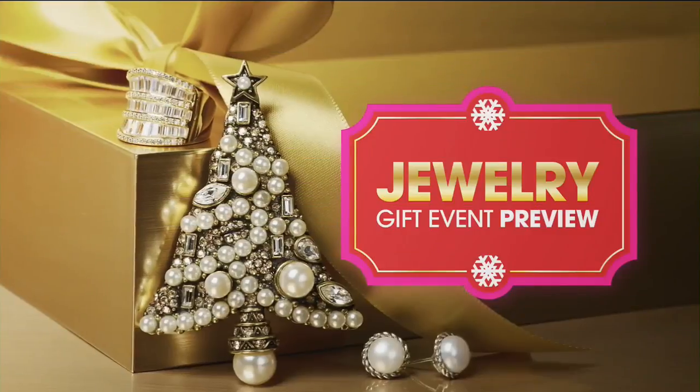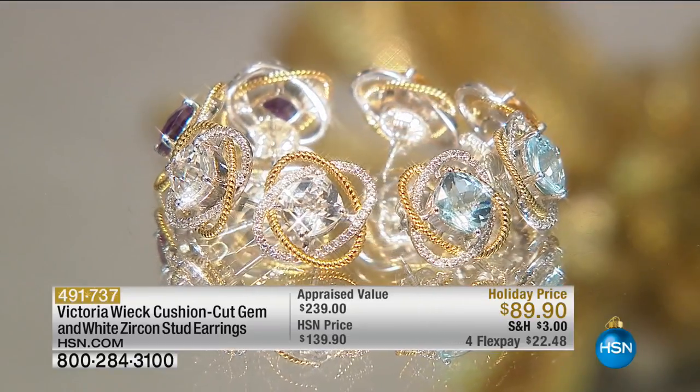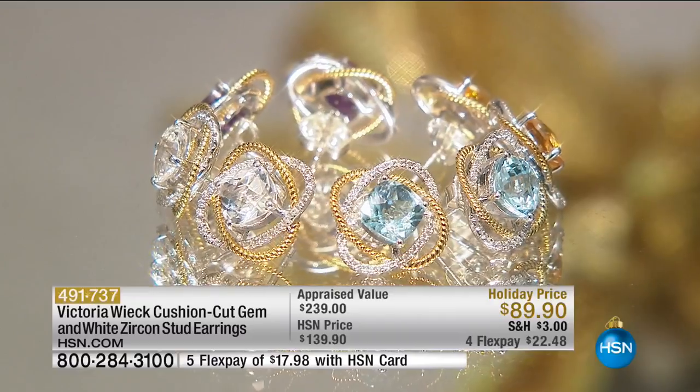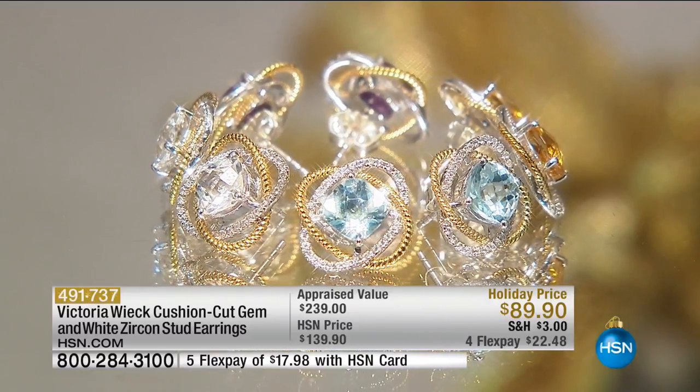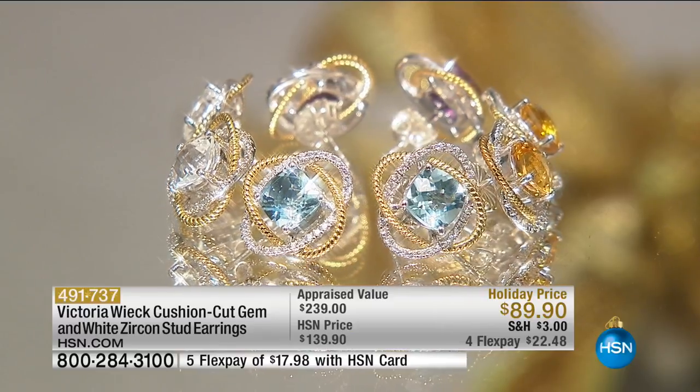Hip, chic, stylish — so expensive to produce. That's absolutely crazy. Somebody has gone crazy here. That's like the gift of all jewelry gifts for anybody on your list — granddaughters, mothers, sisters, yourself. You just can't go wrong.